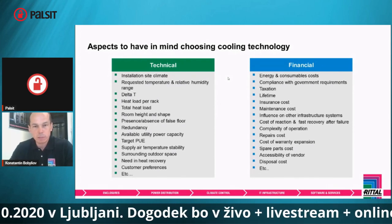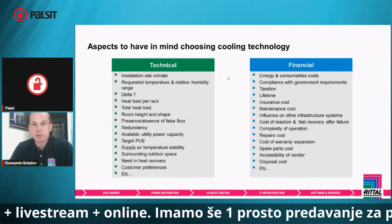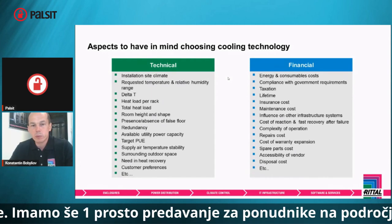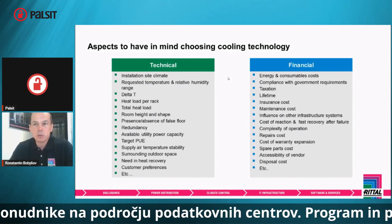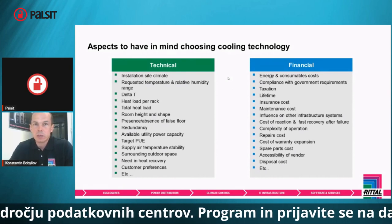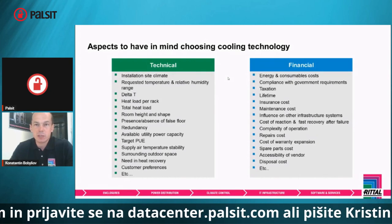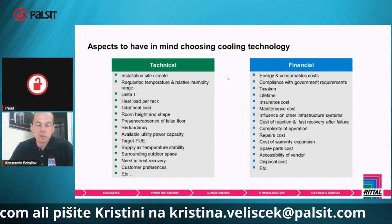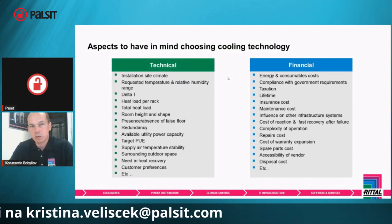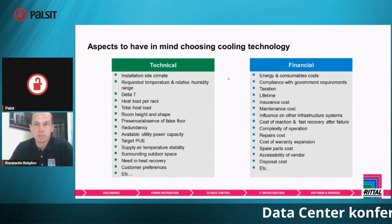For example, talking about raising temperatures in data centers, we have to think of new-generation data centers, because older equipment will definitely not be happy with elevated temperatures. A huge impact also comes from the geometry of the data center — the height, slab-to-slab, the shape of the available space, and the target PUE. PUE is often a kind of benchmark for different vendors and technologies, but is just claiming energy efficiency sufficient for choosing the right one? Definitely not — it's a combination of different factors.